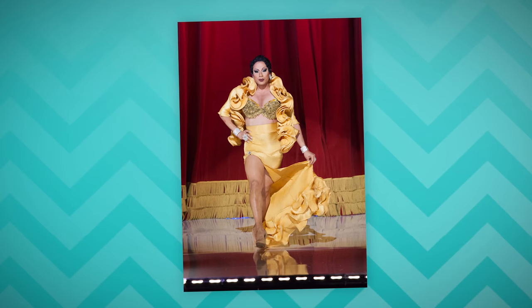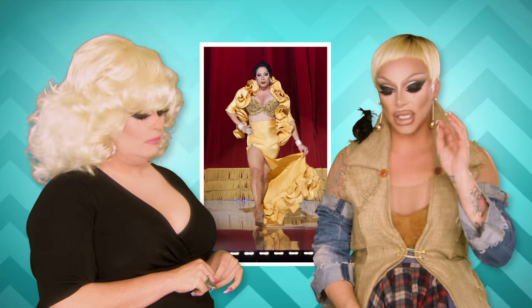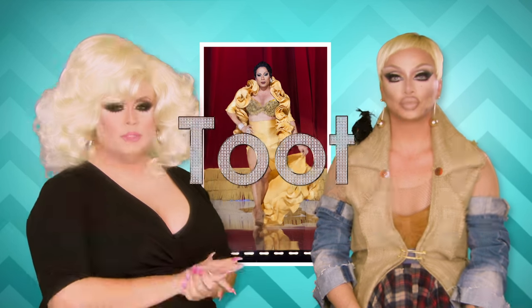Jade Sotomayor, the original fish. Beautiful, beautiful, beautiful. I love the styling, I love the hair with it. I think it's very Josephine Baker. I think she made a great choice in standing out with this because it is pulled off so well. I have to toot it. Two toots.